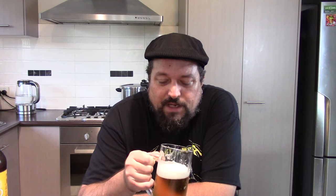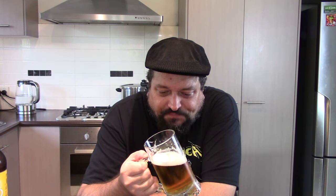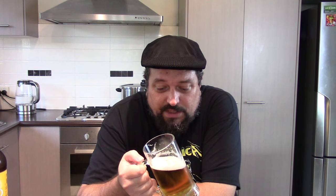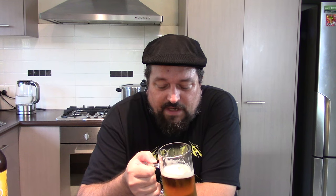I can see why this one is as popular as it is. There's nothing offensive about it flavour-wise. Is it something I'd go out of my way to purchase? Probably not. I'm not really a fan of these mid-strength beers in Australia, but I have to acknowledge that brewing this kind of beer is quite challenging, being that it's a lager and it has such a low ABV.